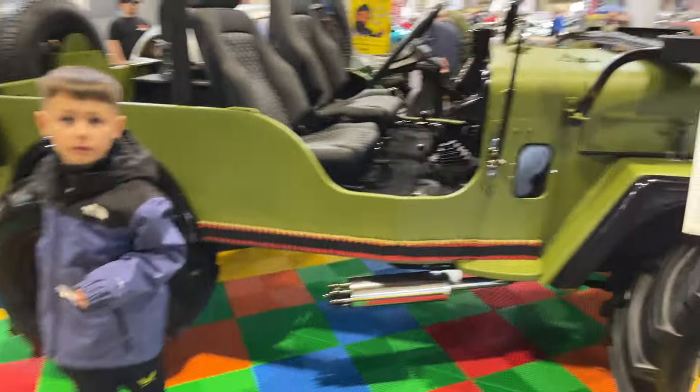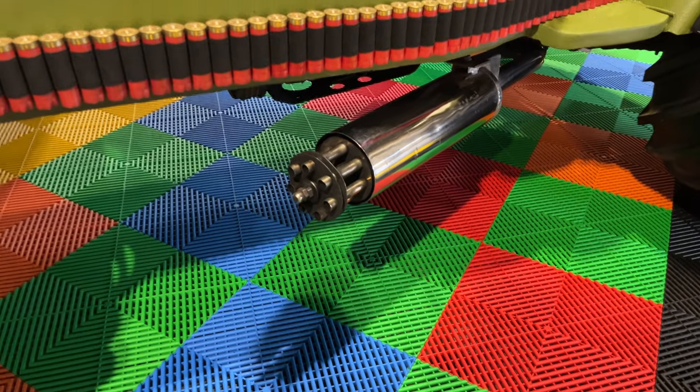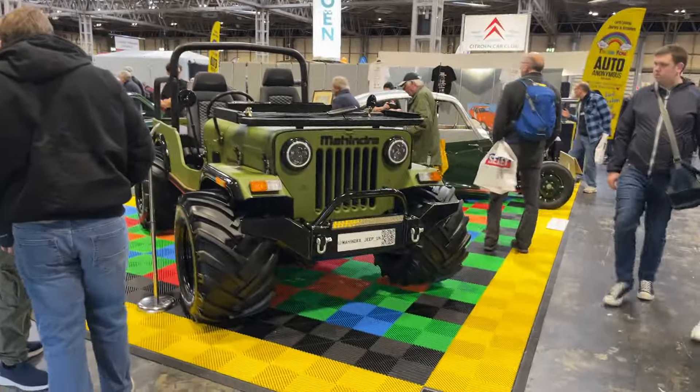I knew Charlie would like this — look at that exhaust, it looks like a machine gun. Seen it? That's pretty cool. Do you like them big tyres? It's a Jeep — yeah, it's a pretty cool looking thing, that.